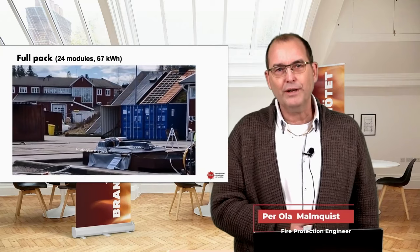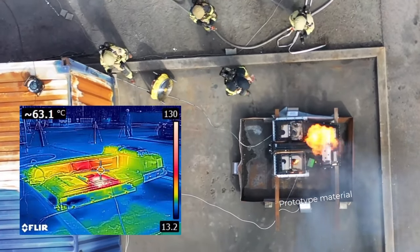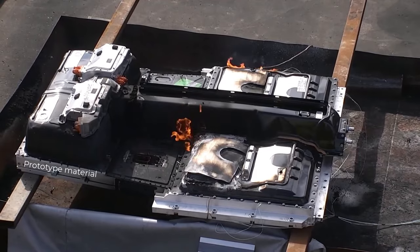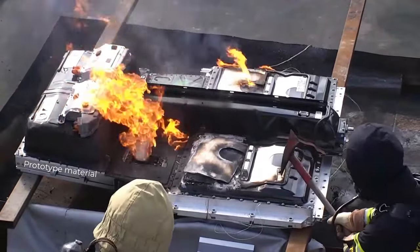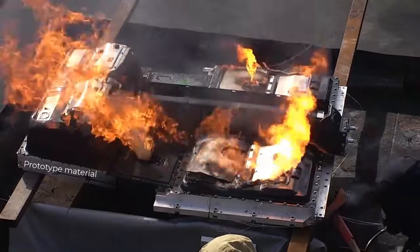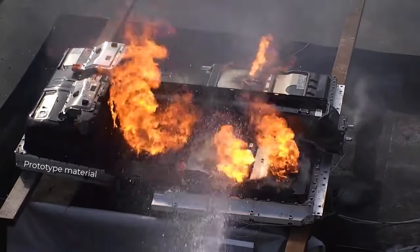Now we move to the full pack — 24 modules, 67 kilowatt hours. We decided to use the axe again to demonstrate the flow of water. You can see the backup nozzle man on top focused on covering me if flames go the wrong way. We had thermal runaways on both sides of the battery pack. My muscles weren't good enough — I hit some protective metal and had to start somewhere else. But that was useful, because it showed that it's not really important where you make the hole, as long as water can flow to where it's hot.